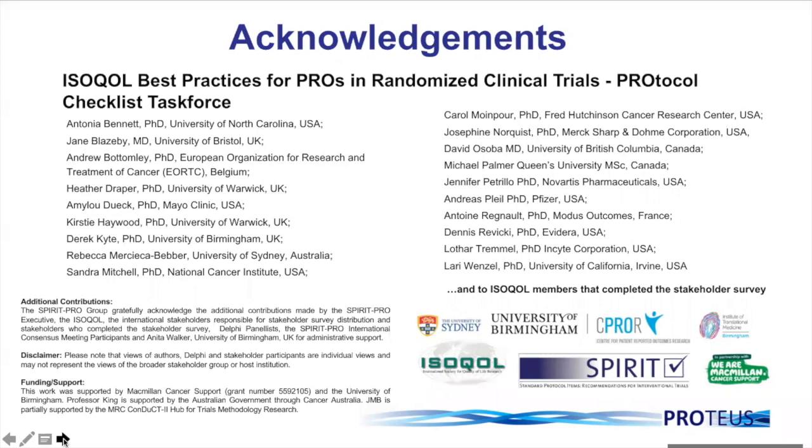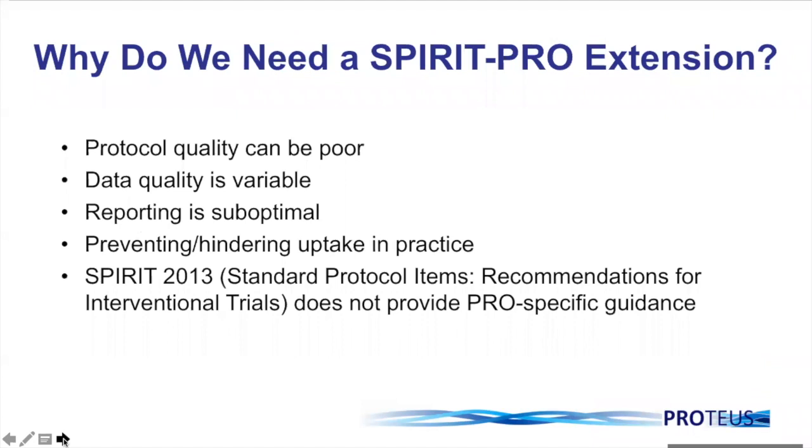I'll hand over now to Professor Calvert for more on our motivation and process, and a discussion of each one of the PRO checklist items. Thank you, Professor King. As Madeleine has highlighted, we really do need to ensure that we have high-quality collection of PROs in clinical trials.